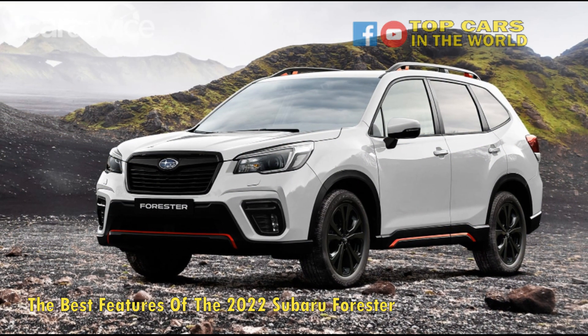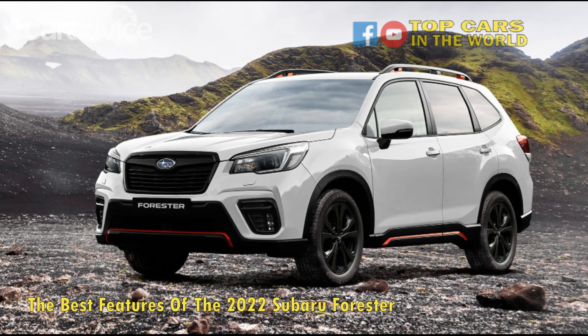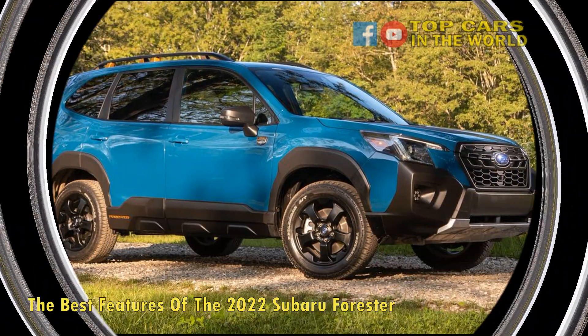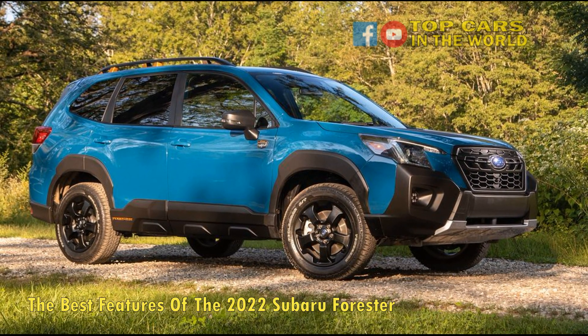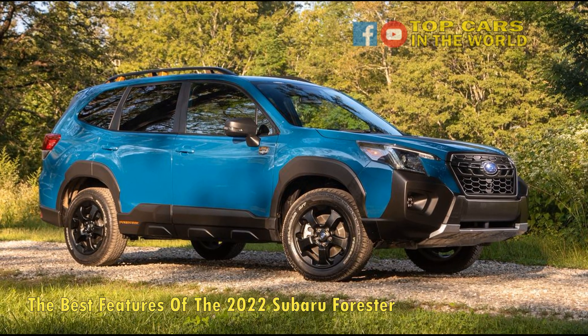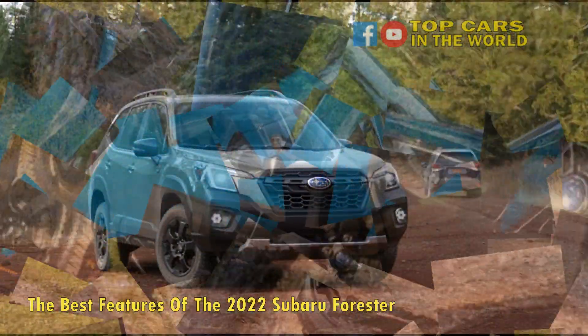This car began its life around 1997 and was one of the first car models to the crossover party before that became a thing. It was historically based on a Subaru Impreza and has always used the boxer engine with four-wheel drive. The Subaru Forester is a good companion and a good all-rounder.